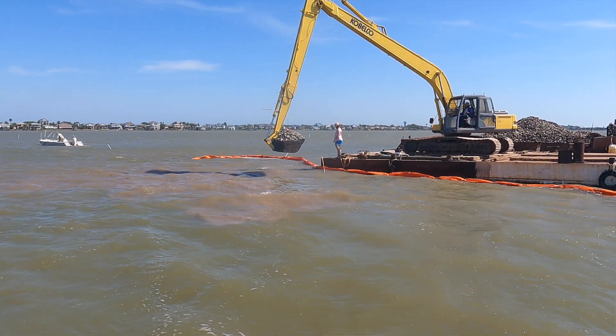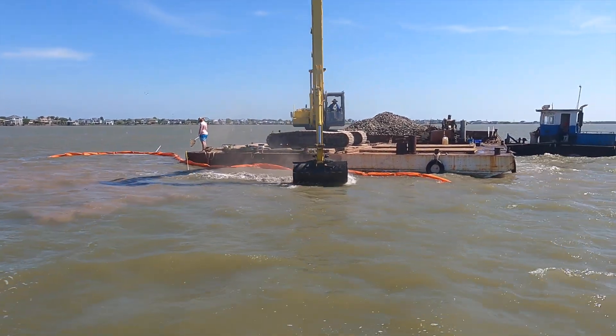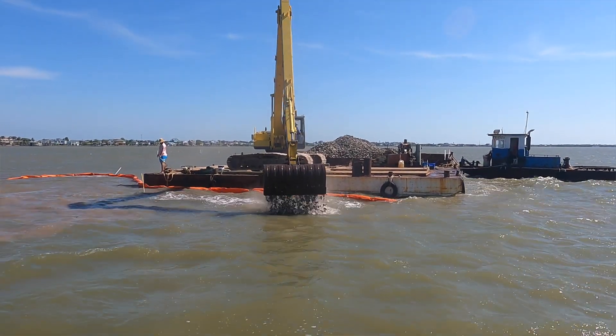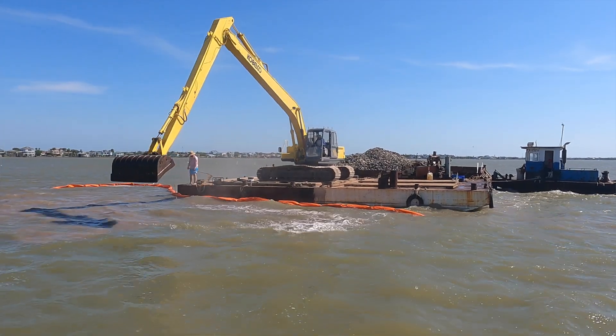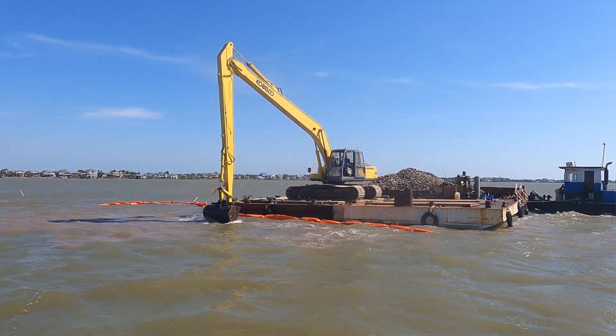We're fortunate that we have funding from one of our biggest supporters, the U.S. Fish and Wildlife Service Coastal Program, so they made this project possible in addition to some funds from local donors as well. With that money we were able to pursue this second phase, and seeing the success of phase one, we're just excited to see it in action and see our oyster shell go back into the bay as we planned.